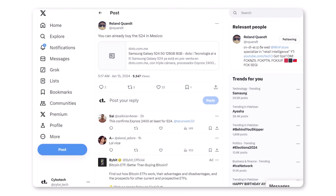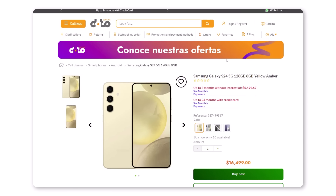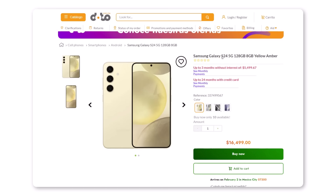Roland Quant, a prominent leaker, noticed that the Mexican store Dodo is already selling the Galaxy S24. They have priced the 128GB version at 16,499 pesos and the 256GB model at 17,999 pesos, which are the same prices as the earlier models with the same storage capacities.